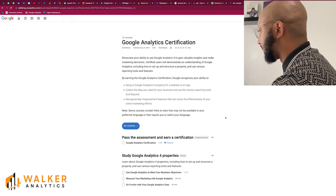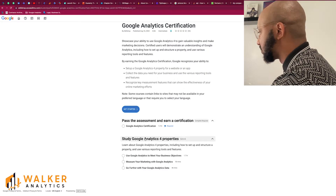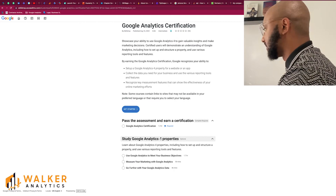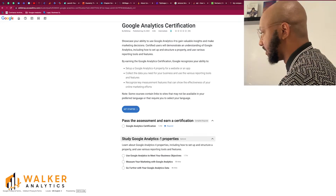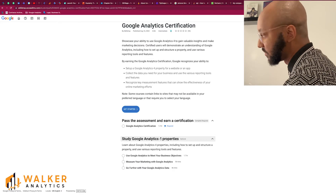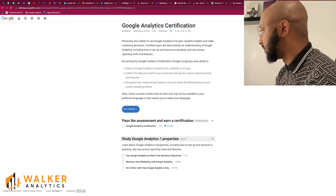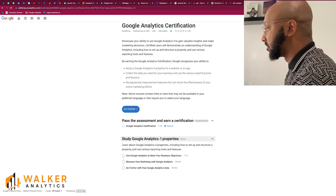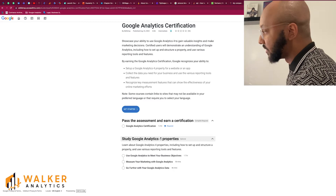Note that some courses may contain links to sites not available in your preferred language, though with this specific exam that was not an issue for me. There's also a link to the exam and study resources you can use to prepare. My take is that if you've done some GA4 implementations already and have a good grasp of it, you don't really need to go through the study resources.